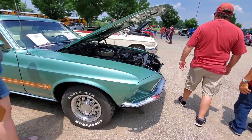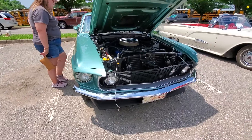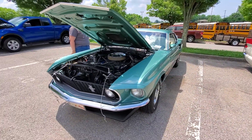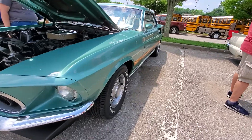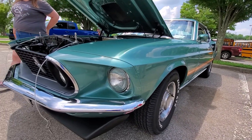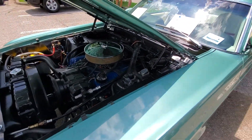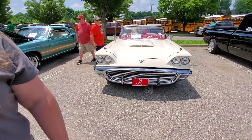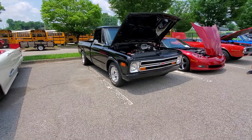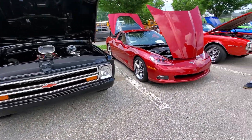Yeah, the shake paint looks really good for this one. Another Alabama fan over here. Another Corvette.